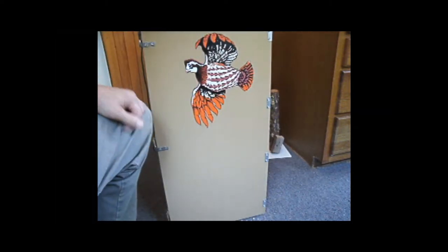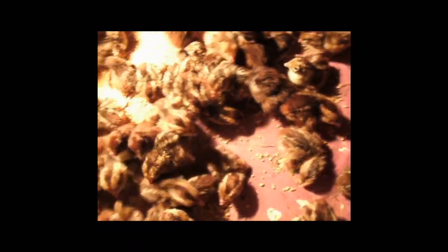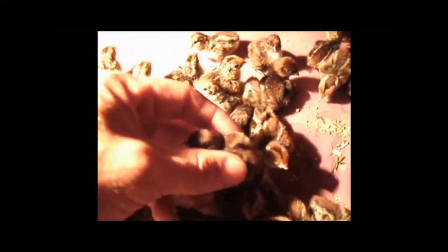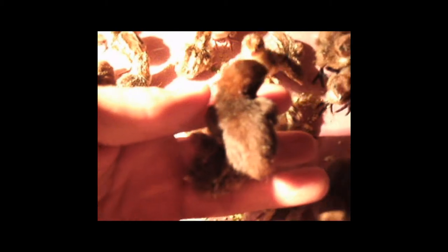Our next step will be at the brooder house. We have moved the birds to the brooder house, where they will be for the next few weeks. The chocolate colored ones are the Tennessee red quail. This is a Tennessee red quail, and this is a northern bobwhite quail — notice the difference. The northern bobwhite is on the left and the Tennessee red is on the right.